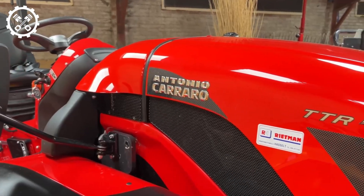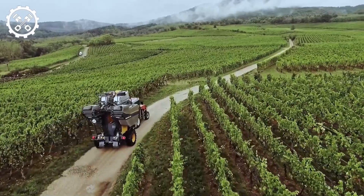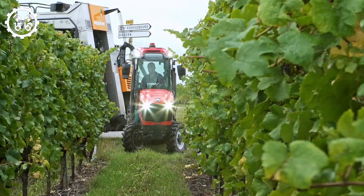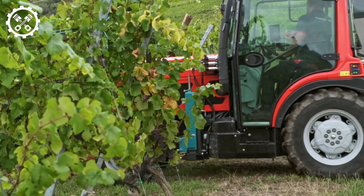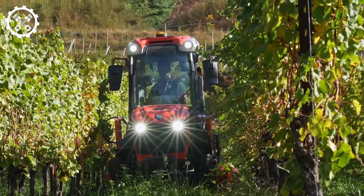The Antonio Carrero TTR440HST is a reliable and versatile compact tractor suitable for a variety of applications. Its combination of power, control, comfort, and versatility makes it an asset for farmers, contractors, landscapers, and professionals needing an efficient tool.